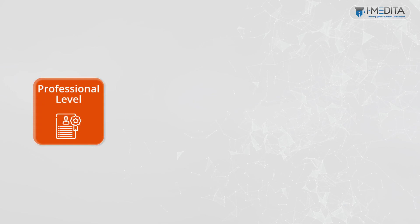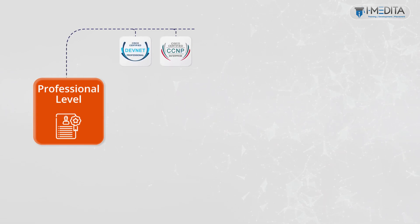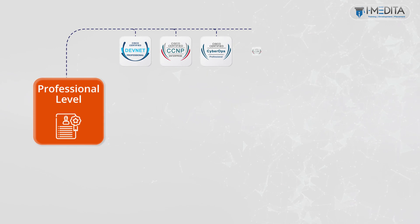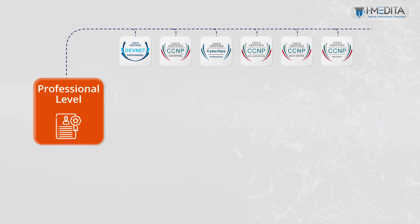Next we have professional level certifications. Cisco's professional level certifications prepare you for today's job roles in IT technologies. These certifications validate the breadth and depth of your knowledge, covering the core concepts that span a technology area while also providing the flexibility to choose a focus area. The professional level has seven certifications: DevNet Professional, CCNP Enterprise, CyberOps Professional, CCNP Collaboration, CCNP Data Center, CCNP Security, and CCNP Service Provider certification.